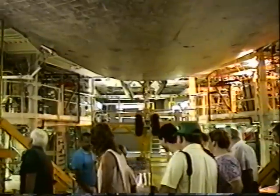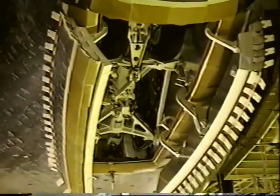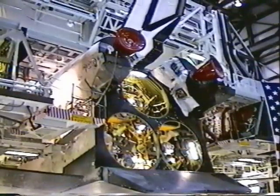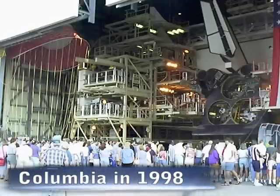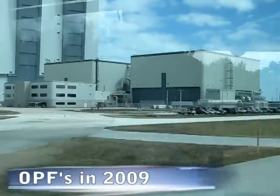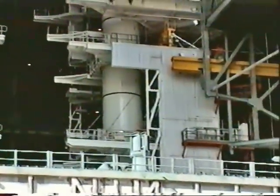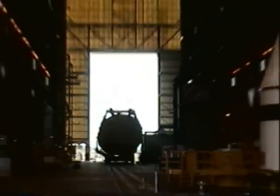These orbiters are being refurbished for their next flights. New tiles were manufactured in a building next door. Orbiters were joined with an external tank and solid rocket boosters in the Vehicle Assembly Building. Solid rocket boosters were prepared in sections and transported by rail to the VAB.